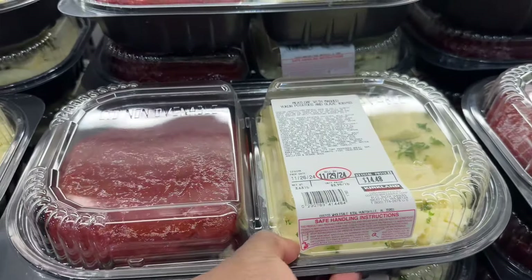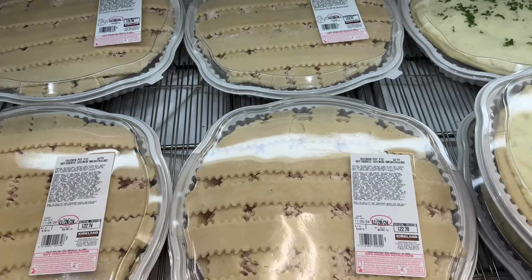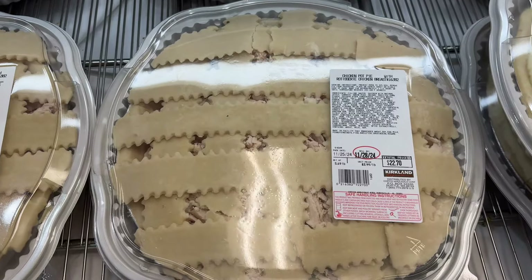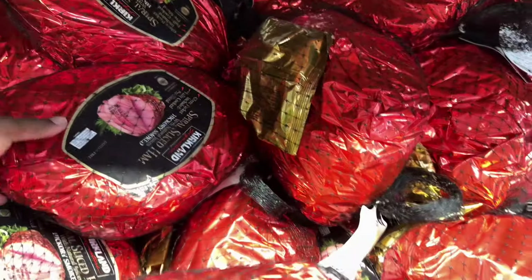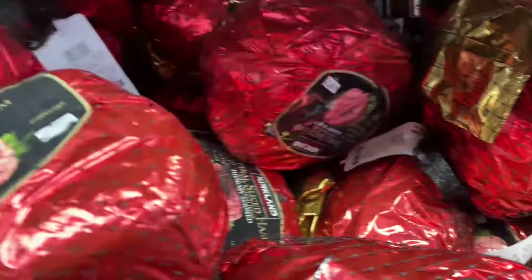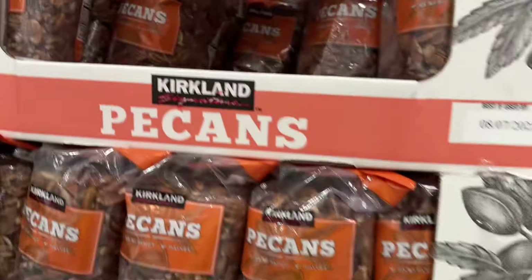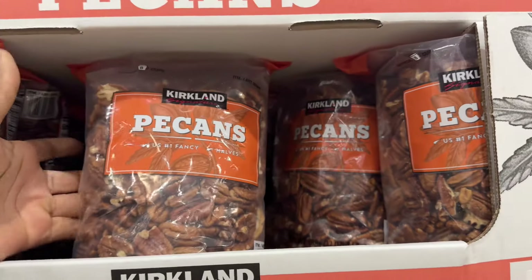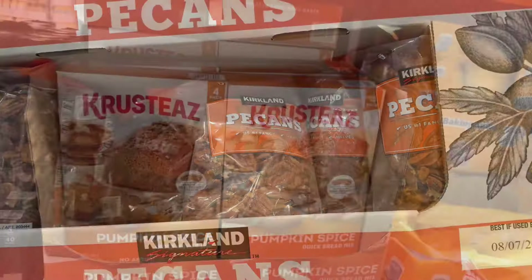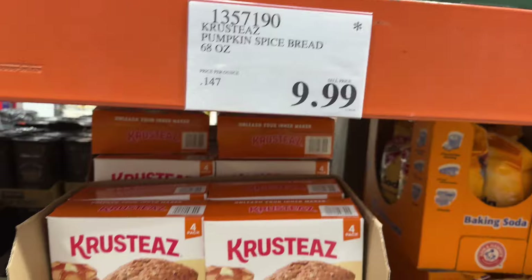They have shepherd's pie for $19.86, meatloaf with mashed potatoes for $14.48, and a chicken pot pie with rotisserie chicken breast for $22.70. They also have Kirkland Signature spiral sliced ham for $2.29 per pound. And if you're fixing to make your own pecan pie, they have a 32-ounce option for $11.79.